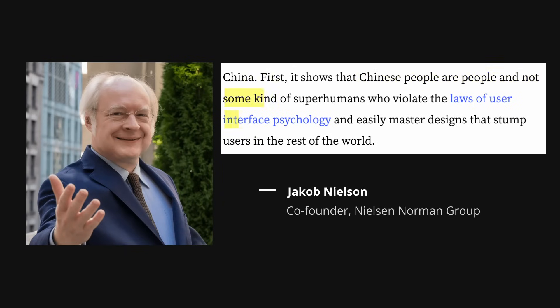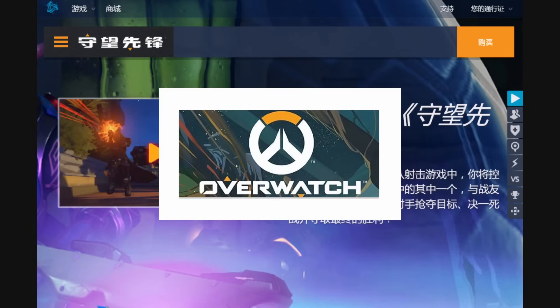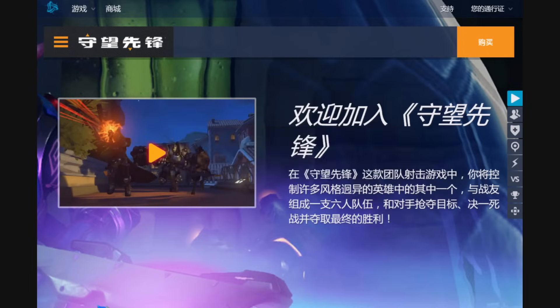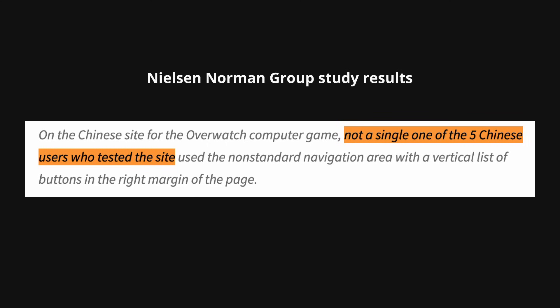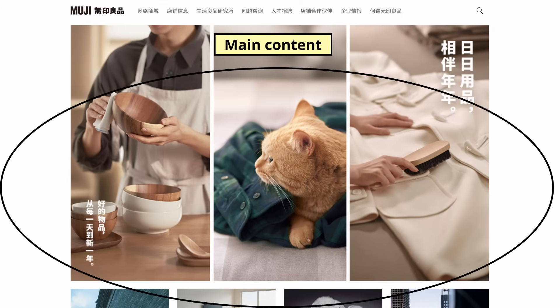But clutteredness does not mean bad UX design. Chinese people are people, and not some kind of superhumans who violate the laws of user interface psychology. For example, this is the Chinese website for the Overwatch computer game. Can you find the navigation? Not a single one of the five Chinese users who tested this found it. So yeah, certain user interface principles should not be broken. There's no need to be quirky about them. Clutter might be okay, but bad UX design is not.